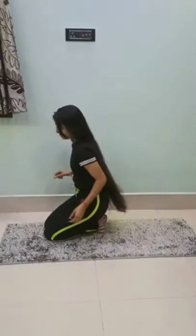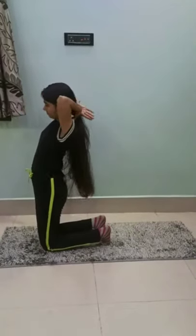Yoga is important for our overall health, and just as healthy hair is also important.